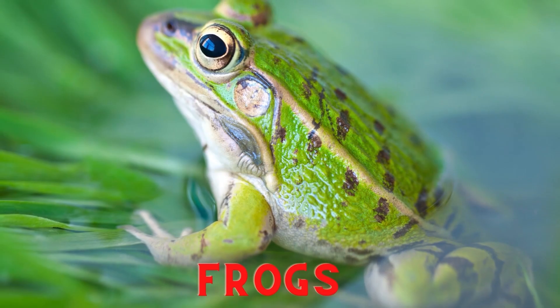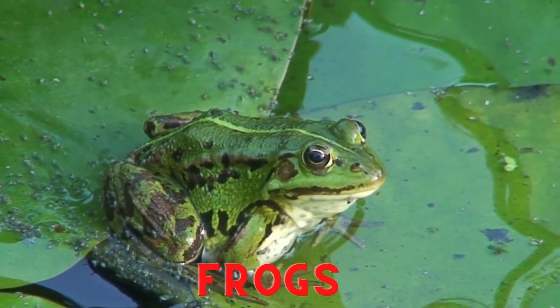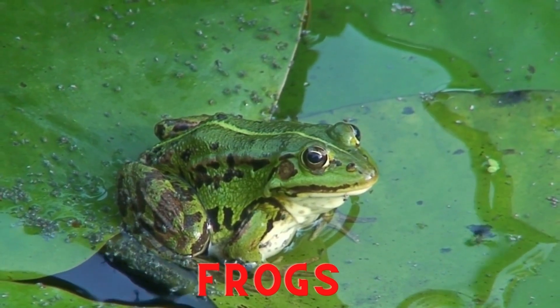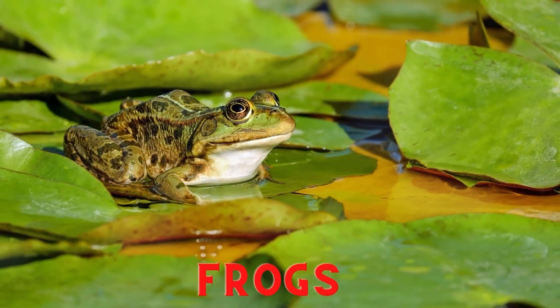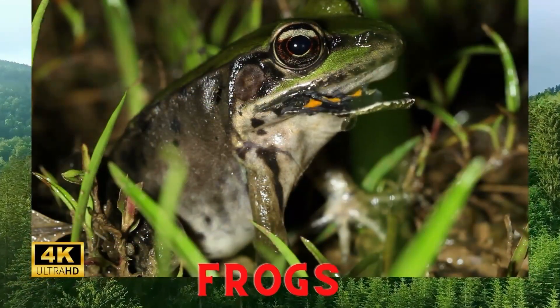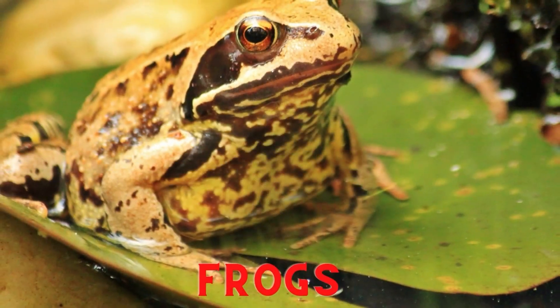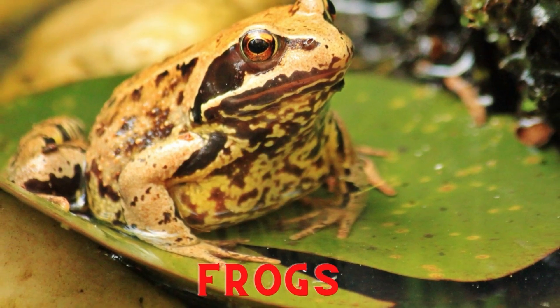Frogs. Frogs are insectivorous animals and are also included in the amphibian family because they can live on land and in water. Frogs usually eat insects such as mosquitoes, grasshoppers, and other small insects. The main habitat of frogs is in freshwater ecosystems in tropical climates.